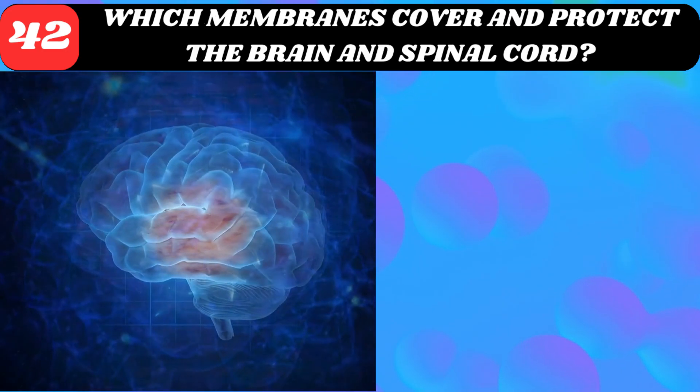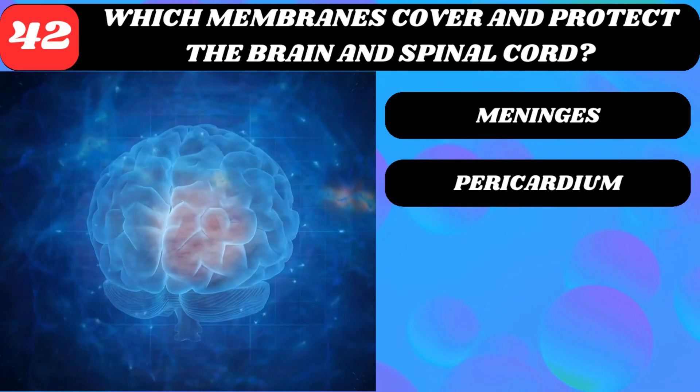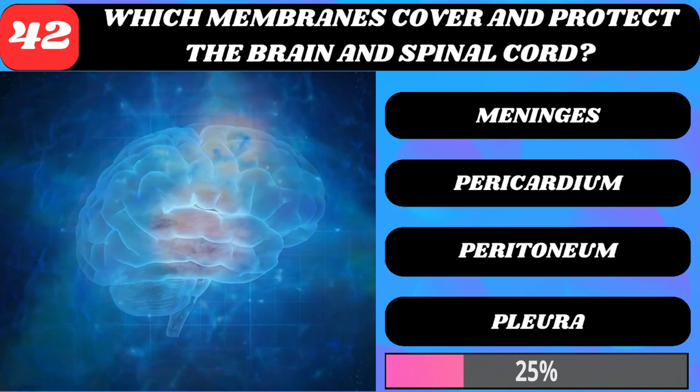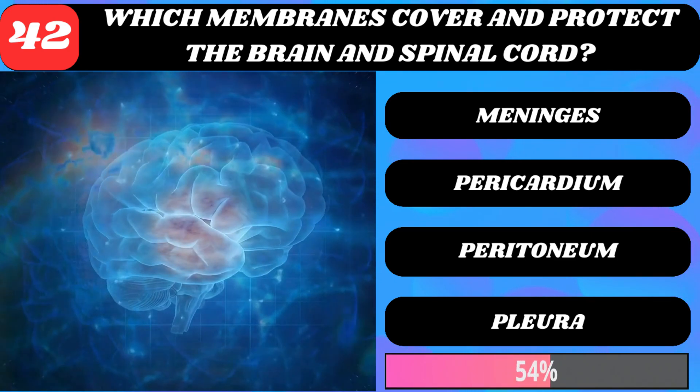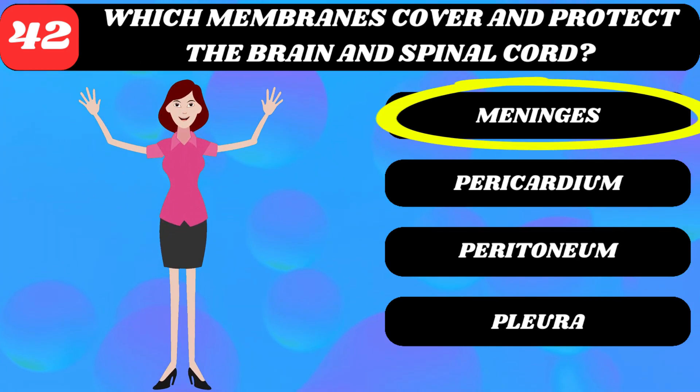Which membranes cover and protect the brain and spinal cord? Meninges, pericardium, peritoneum, or pleura? Meninges.